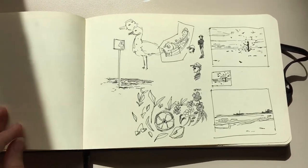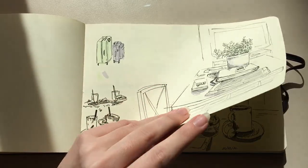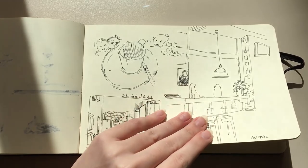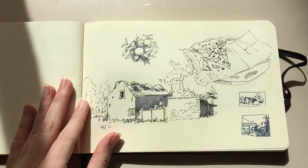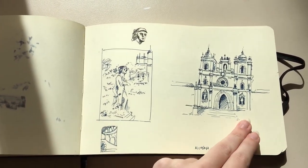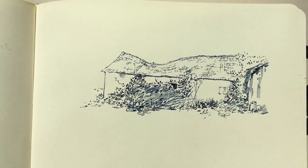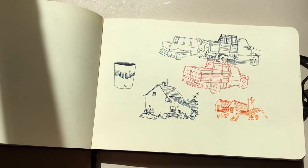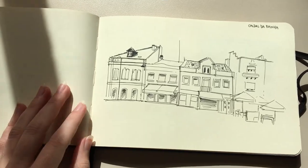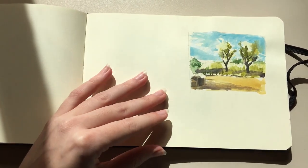I also went to Seville to celebrate my friend's birthday. These are studies from different locations in Seville — and some from Cadiz as well. When I went to Portugal, I fell in love with the architecture, even the old houses with the broken rooftops. It was such a mix of nature and life — random but really enchanting. I spent a lot of time drawing what I was seeing there.